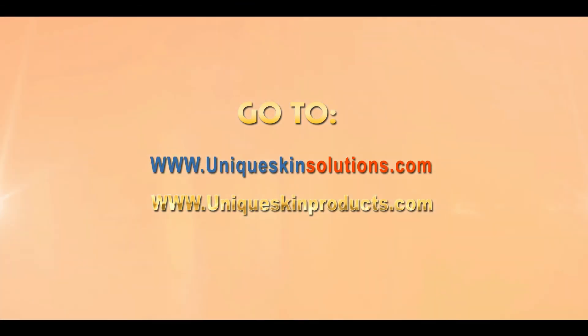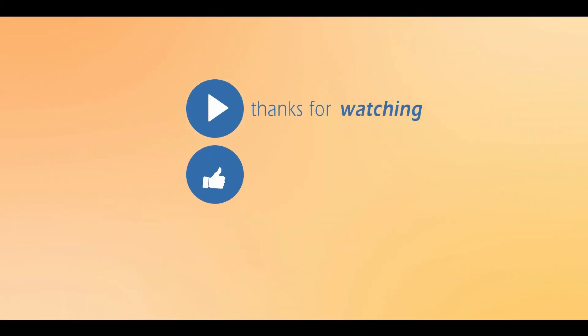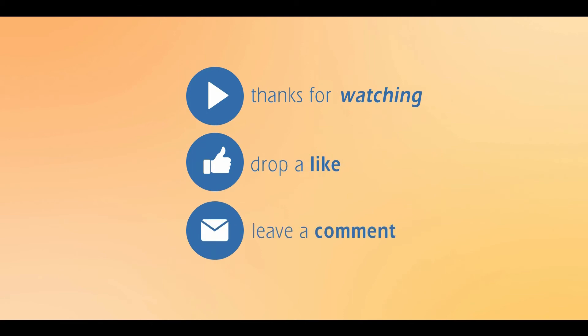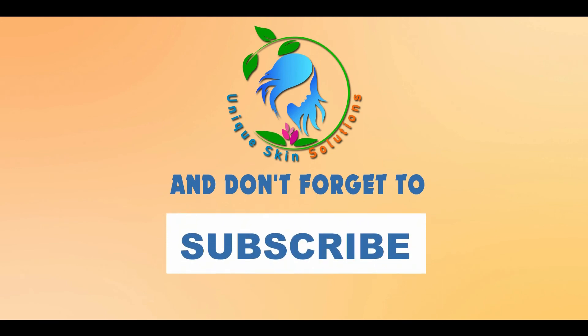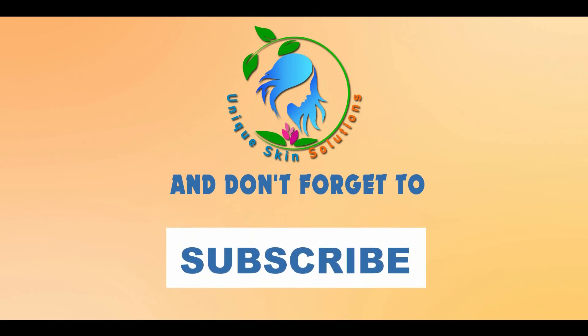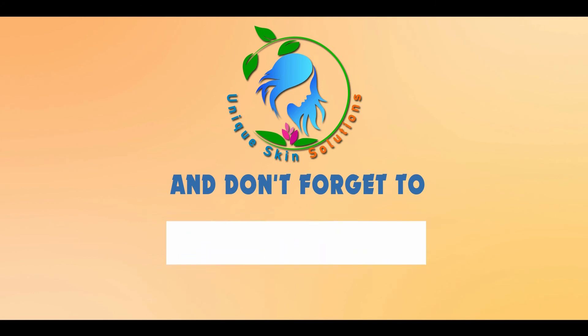We hope that you gained knowledge regarding permanent hair coloring, what happens inside the hair, and its complications. You can watch our videos on hair loss and hair straightening also. Please visit our website at www.uniqueskinsolutions.com for further information. Thank you so much for watching — make sure you subscribe to our channel, and see you next time!